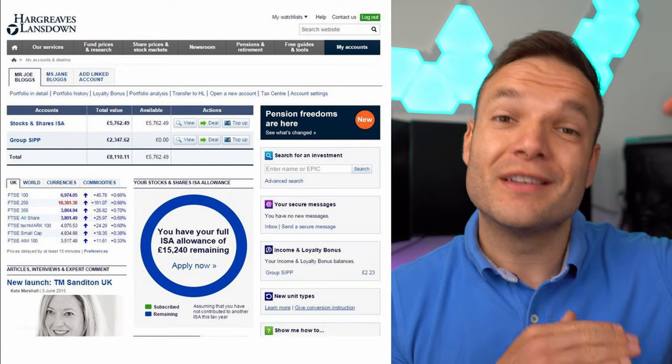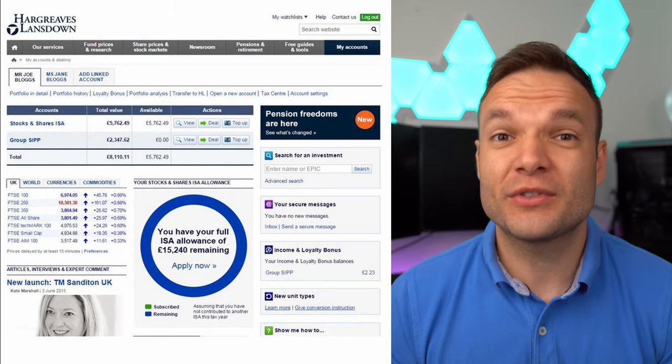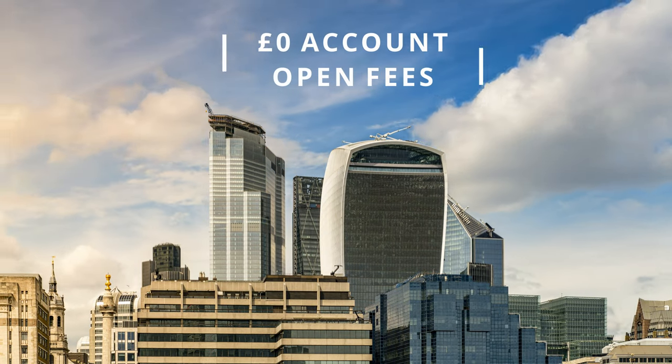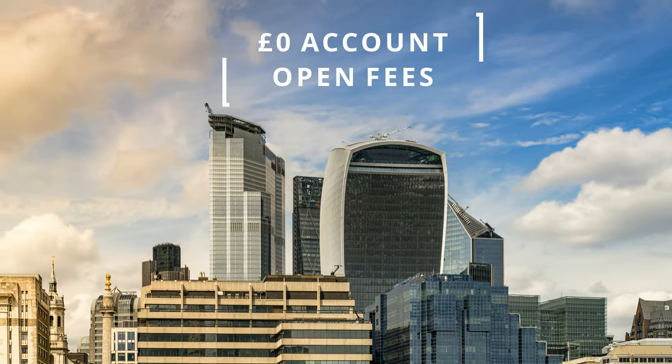This platform offers several different account types, but all of them are held under one single overall account. Within that, you can have your general investment account, your self-invested pension plan, and your stocks and shares ISA — they're labelled differently and managed separately, but they sit under a single umbrella. There's absolutely no charge at all to open accounts on Hargreaves Lansdowne. All the fees are really to do with what investments you choose and how much money you've got on the platform.